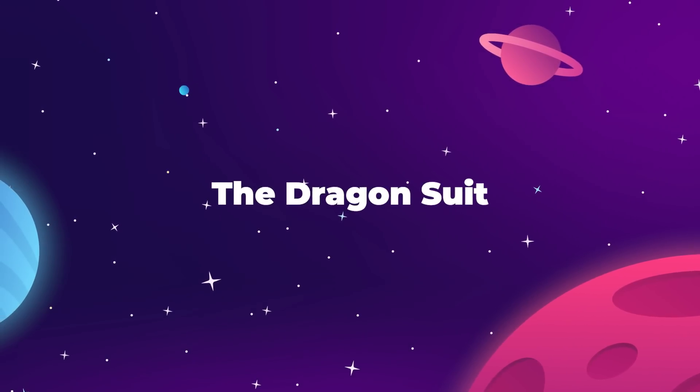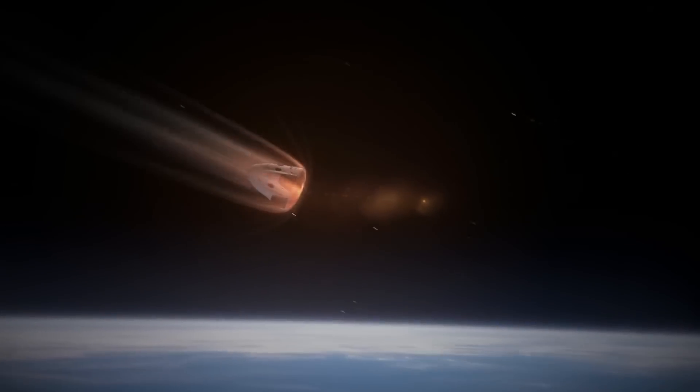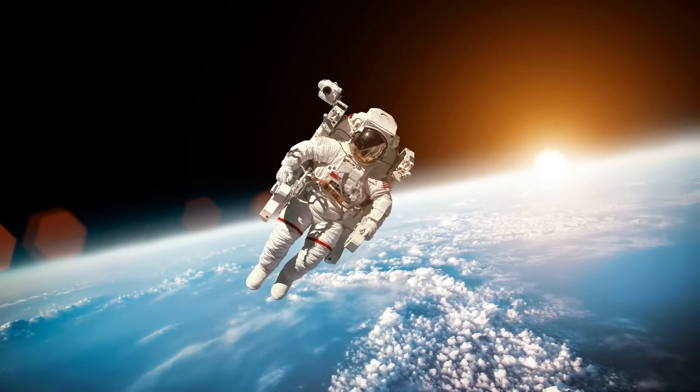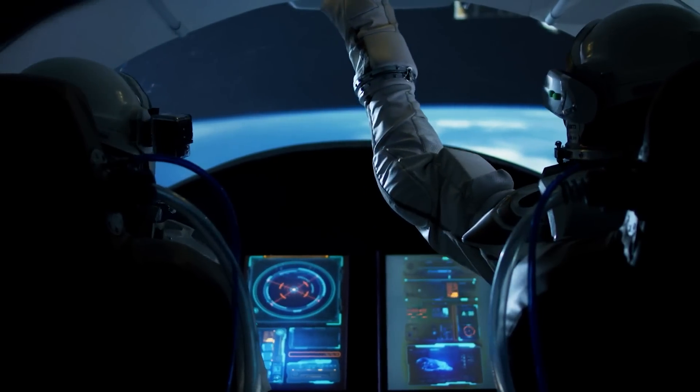When SpaceX was developing their Dragon capsule, they knew that the end goal for this vehicle was going to be human spaceflight, which meant that a pressure suit was going to be necessary at some point, and Elon Musk wanted to make sure that the astronauts who flew SpaceX would leave a lasting impression on the world.